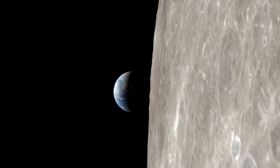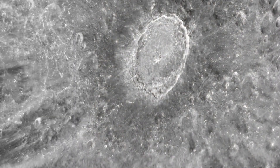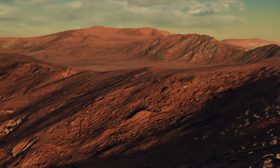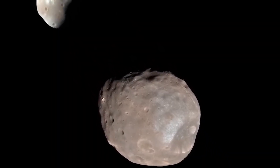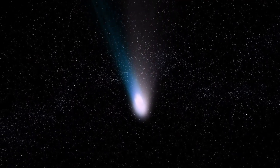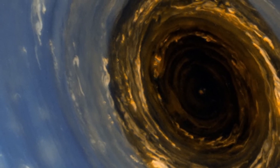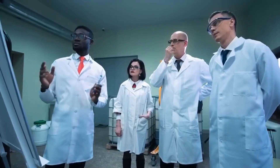By the time the fragments impacted Jupiter, they were already scattered, marking the first-ever direct observation of an extraterrestrial collision. The impacts from Shoemaker-Levy 9 were catastrophic, creating enormous scars in Jupiter's atmosphere that were visible even from Earth. These scars, some larger than Earth itself, persisted for months. Hubble played a crucial role in capturing this unprecedented event, offering detailed images of the impacts and their aftermath.